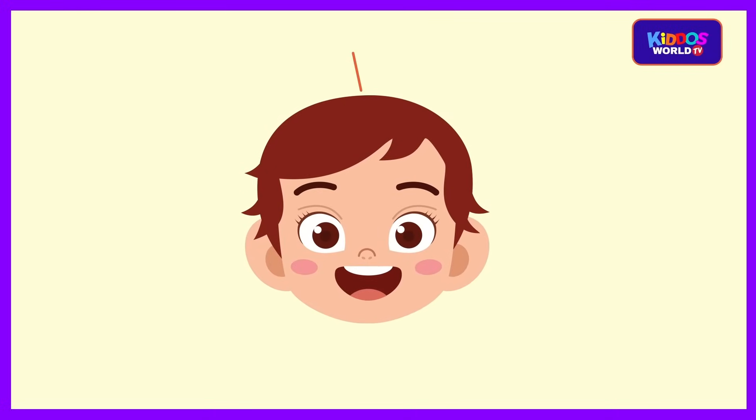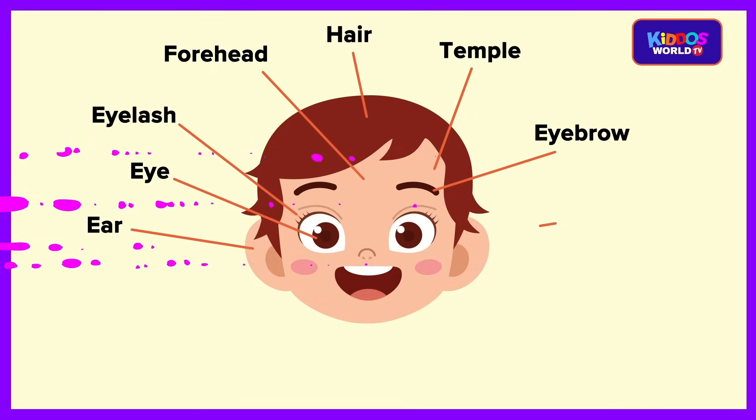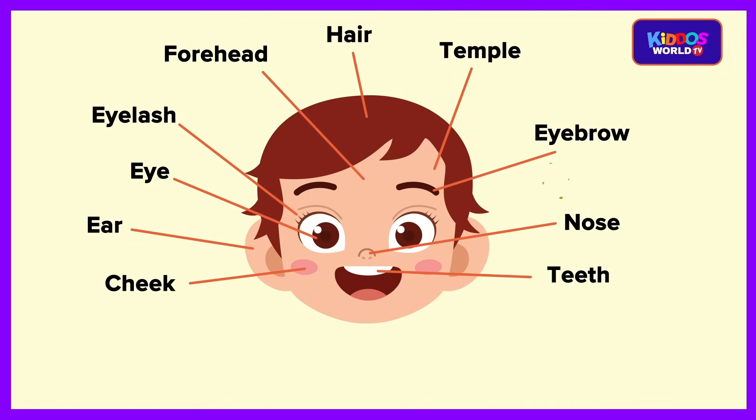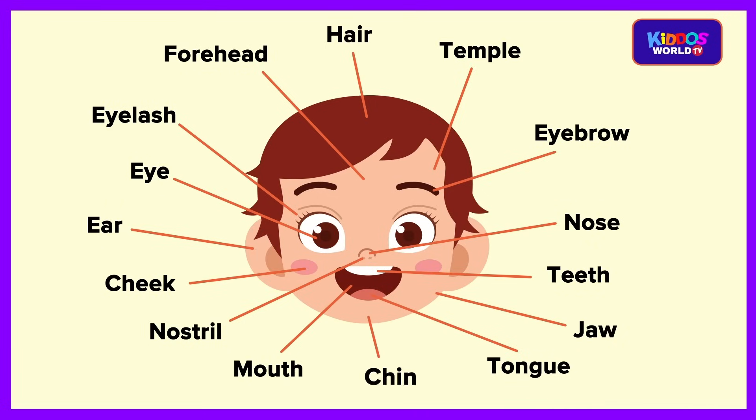Let's do that again. Hair. Temple. Forehead. Eyelash. Eye. Eyebrow. Ear. Nose. Cheek. Teeth. Nostril. Mouth. Jaw. Tongue. Chin.